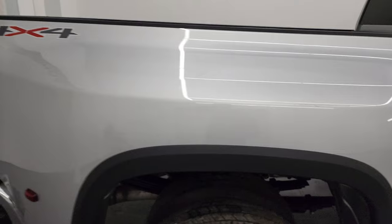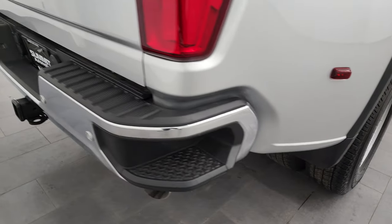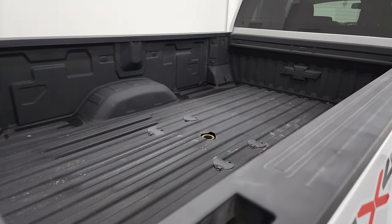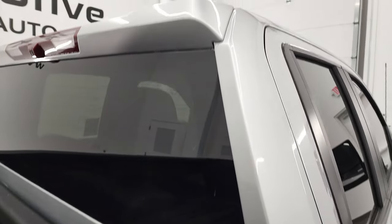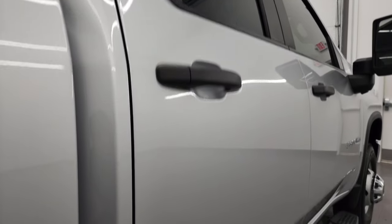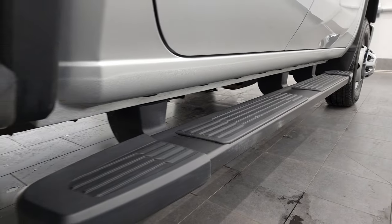I take these HD videos so if you are far away or even close by but cannot make the trip down, you can see the truck, hear the truck, and have confidence in the vehicle you're looking at before you even get here. So when you do get here there are absolutely no surprises, and you can make a smart and informed buying decision from wherever you're at. If this video helps you make that buying decision, let your salesman know that you saw the video, that it was helpful, and that Brett sent you.